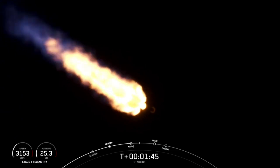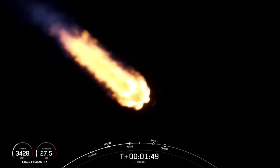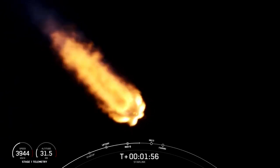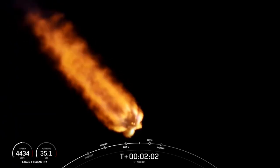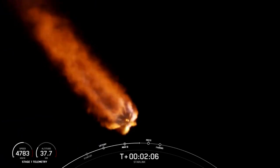Stage 1 is following a nominal trajectory. As the name suggests, stage separation is where the first and second stages will separate from each other. The first stage will start to make its way back down to Earth for landing on our drone ship, while the second stage continues its journey with the third event, SES-1, or second engine start one.